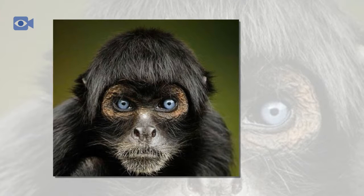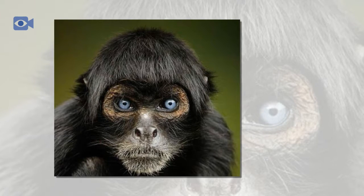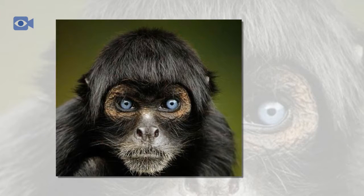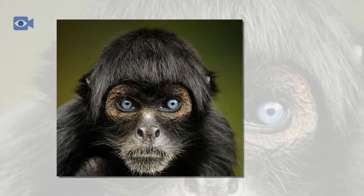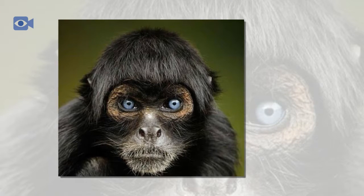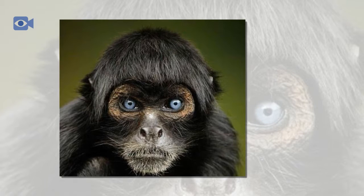The spider monkey is found in the tropical jungles of South America, from southern Mexico to Brazil. The spider monkey generally does not enter the further southern regions of South America as the terrain becomes mountainous and not to the spider monkey's taste.